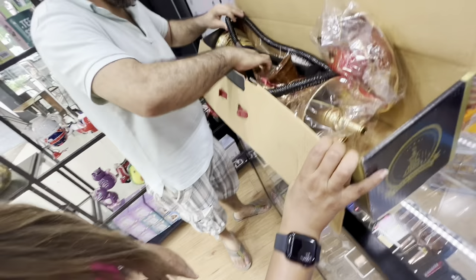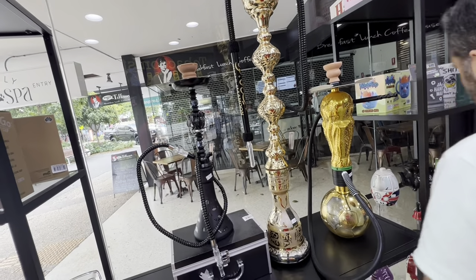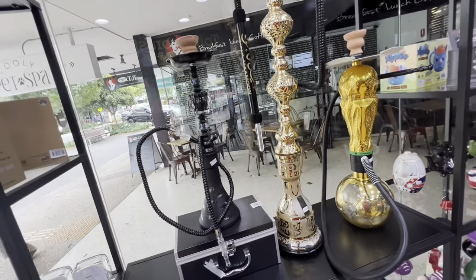This one looks similar to the other one. It's pretty big. Alright, so he only has three varieties of shisha. We didn't like it so we decided not to buy from here — not too many shishas available. This is the only shisha shop in Coolangata, and I don't think there is one in Tweed. Let's google if something is nearby.